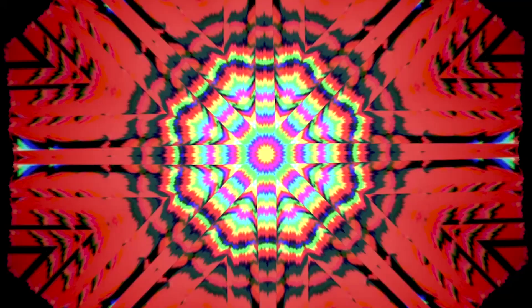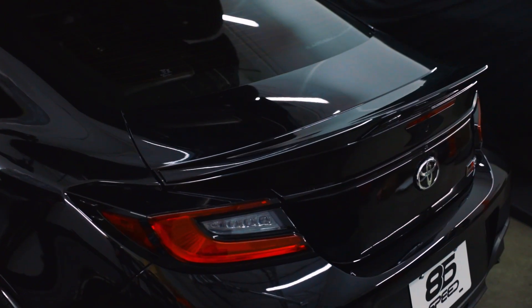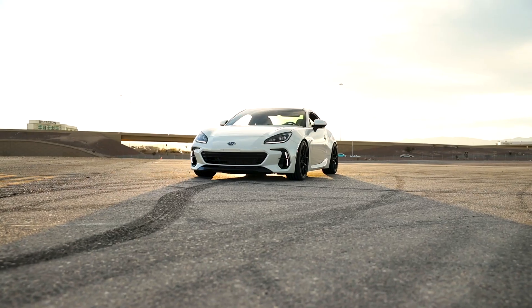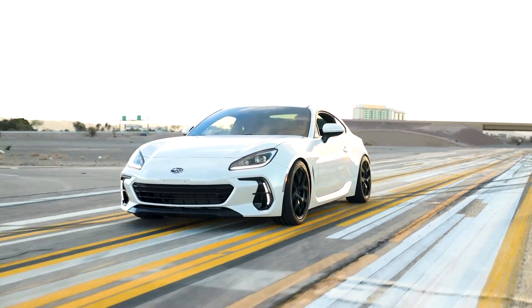We're gonna talk about some updates with the GR Supra. But first, let's talk about the GR86. As many of you guys know, we are 86 Speed as well — you can take a look at that channel — and we have been focusing a lot of time and resources on that new platform. It's actually a very interesting, fun car and it does come in a manual. But today let's get an update on some new products for the GR Supra.